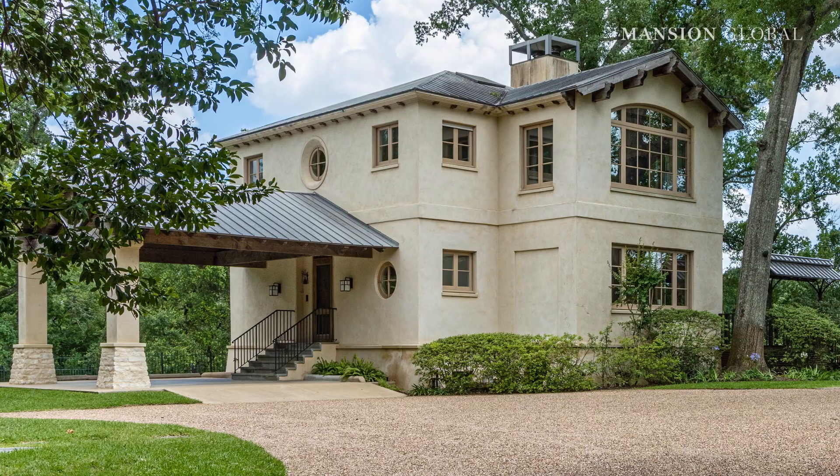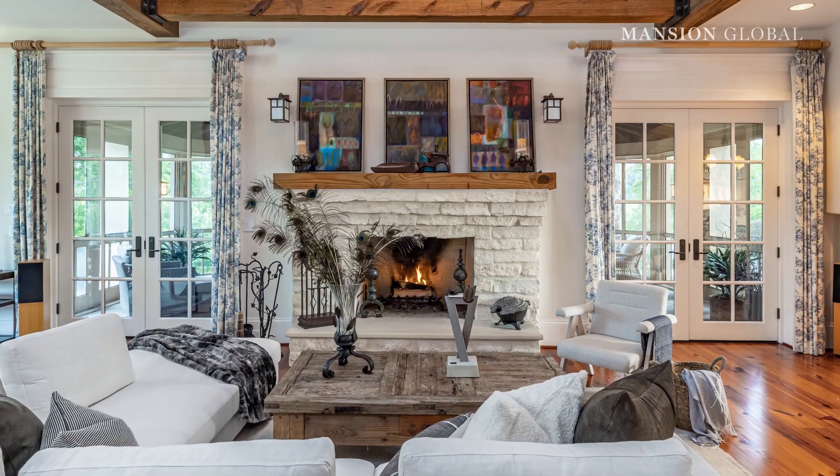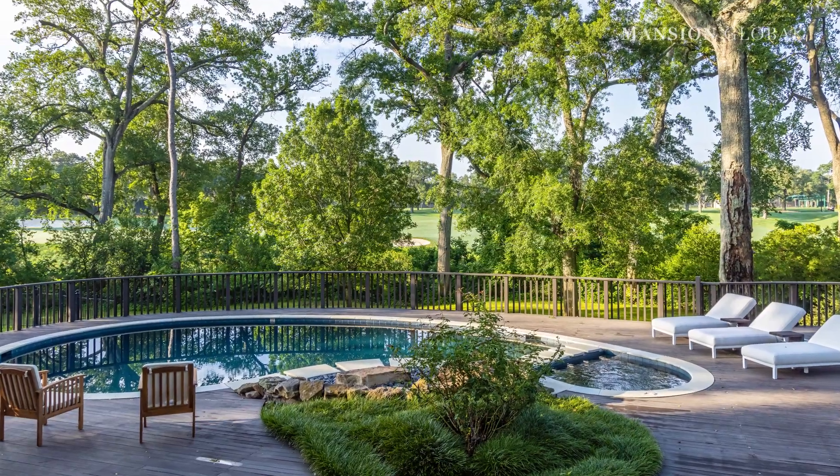There's also a detached two-bedroom guest cottage with two fireplaces and its own pool and deck. The underlying property last sold in 1999, though the price could not be determined.